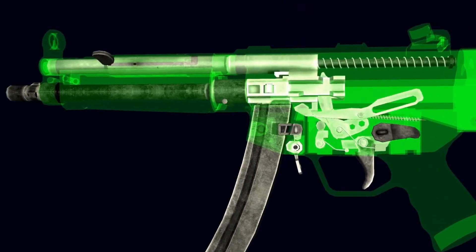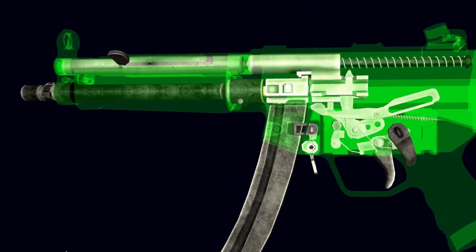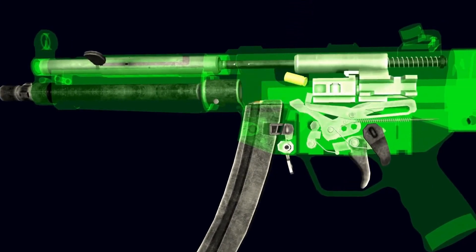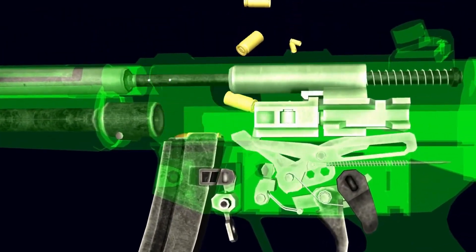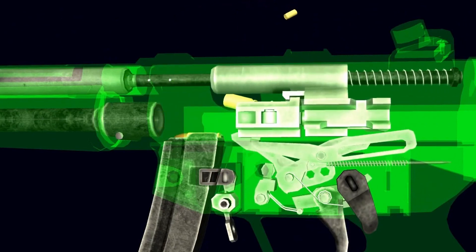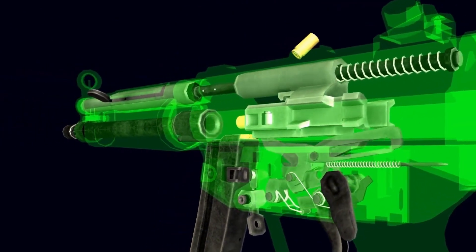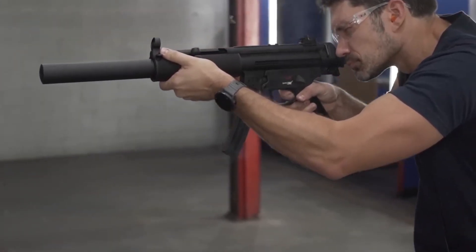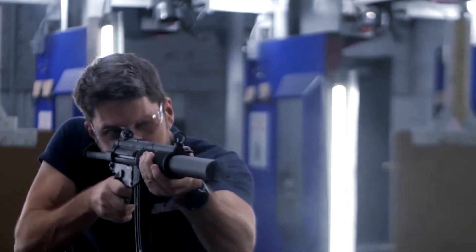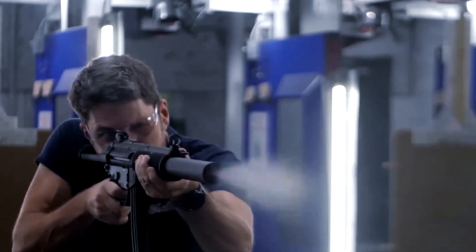History. Heckler & Koch, encouraged by the success of the G3 automatic rifle, developed a family of small arms consisting of four types of firearms all based on a common G3 design layout and operating principle. The first type was chambered for 7.62x51mm NATO, the second for the 7.62x39mm M43 round, the third for the intermediate 5.56x45mm NATO caliber, and the fourth type for the 9x19mm Parabellum pistol cartridge. The MP5 was created within the fourth group and was initially known as the HK-54.